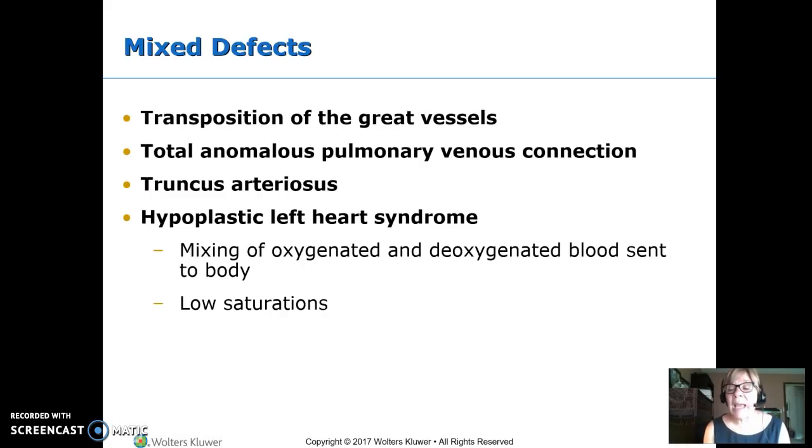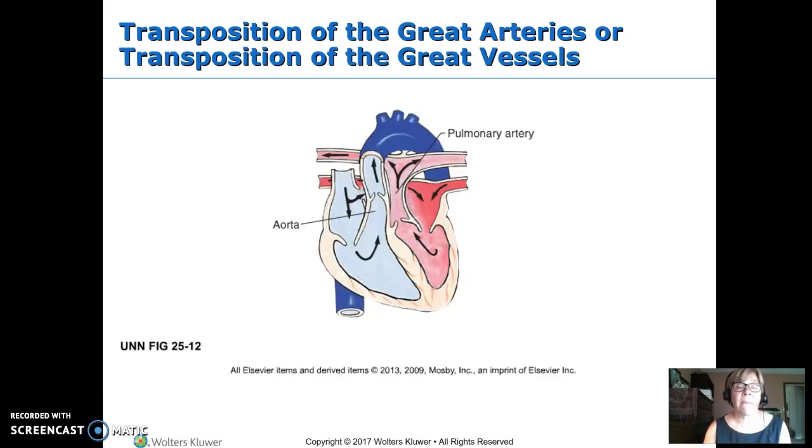In these mixed defects, we're sending a lot of deoxygenated blood out to the body — not just a little hole where some squirts over, but enough to make significantly low saturations. In transposition of the great arteries, it's exactly what it sounds like: the aorta and the pulmonary artery are switched. Blood returning from the body to the right side of the heart goes straight to the aorta and back to the body.